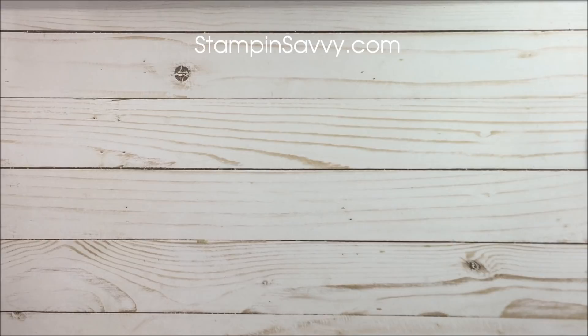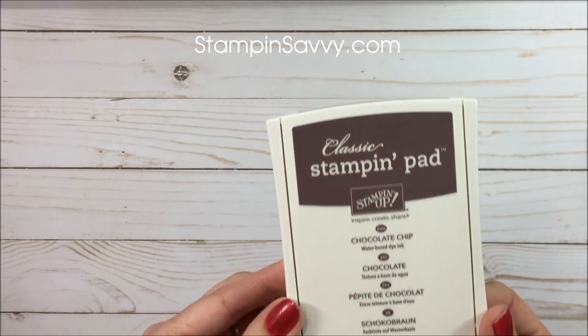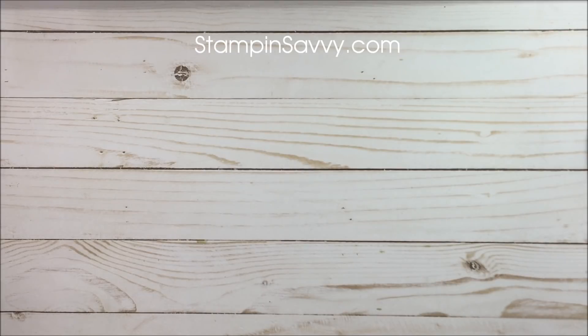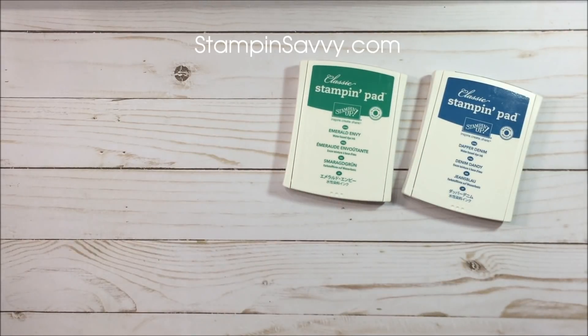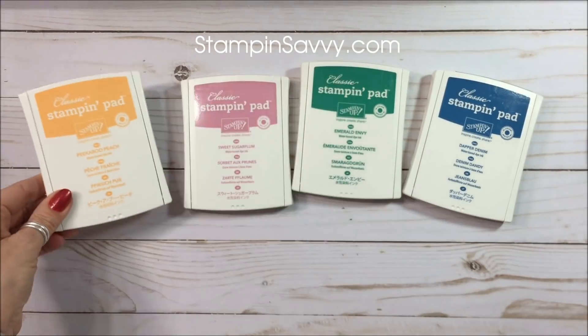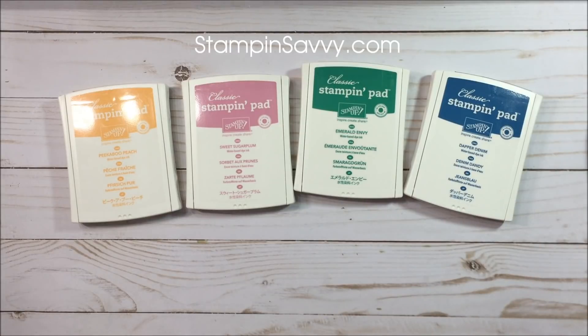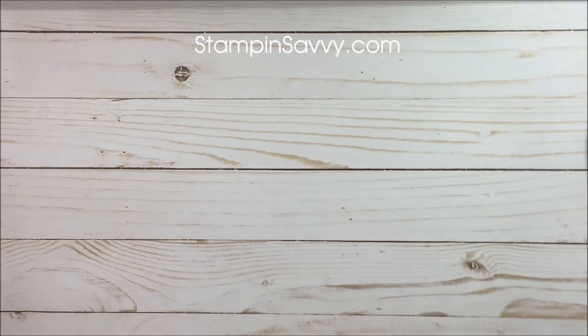From the Neutrals collection, I know this one's going to make a lot of people sad, but it's going to be okay — say goodbye to Chocolate Chip, it is history. From the 2016-2018 In-Color collection, say goodbye to my personal favorite Dapper Denim, Emerald Envy, Sweet Sugar Plum, and Peekaboo Peach — those are all going to go. That means Flirty Flamingo made the cut; it is going to be carried over and incorporated into the new collections.